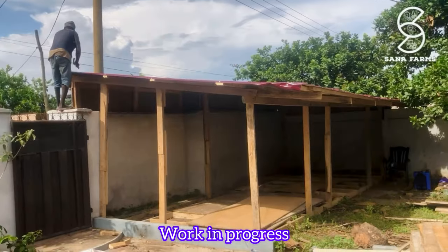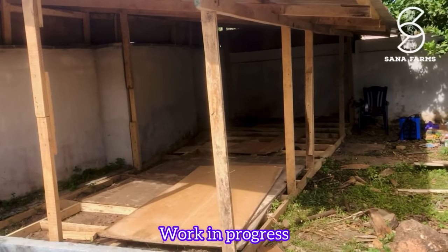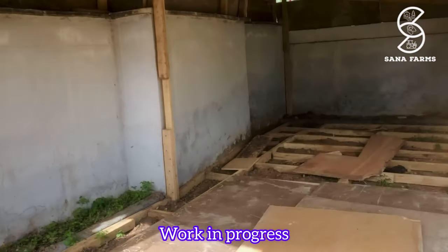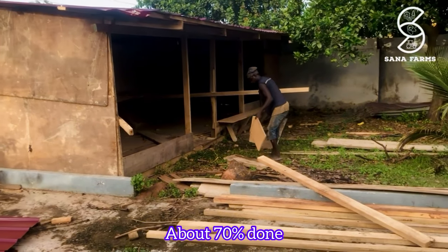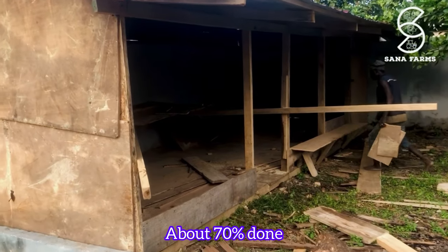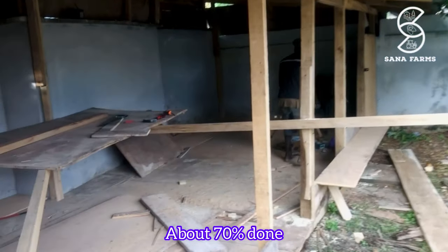Sheep business is a very lucrative business — if you do it right, you'll get it right. I will urge anyone who has in mind to start a sheep farm to start now. With a little space you can actually construct something simple as we have done. Start with a little number and understand the animal behavior so you can progress through that.